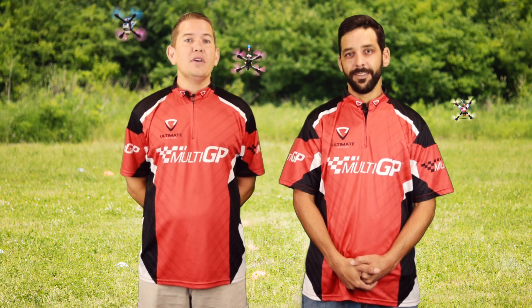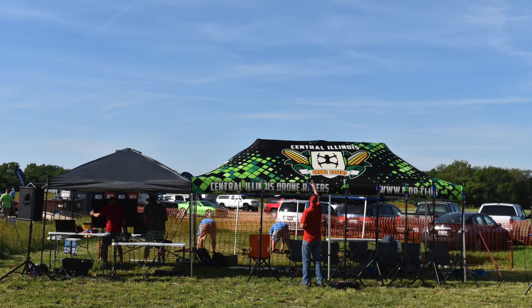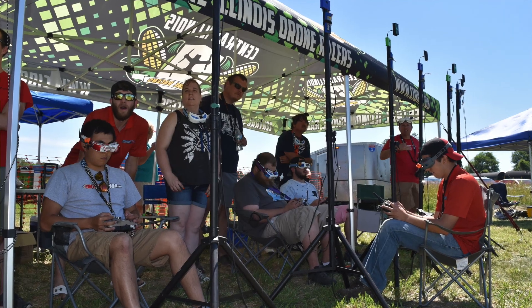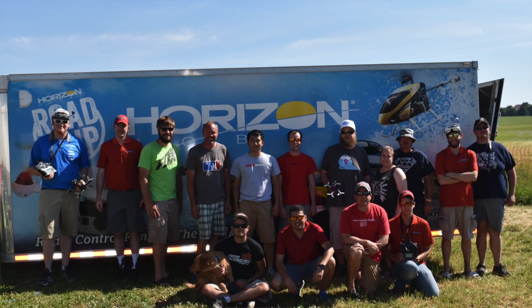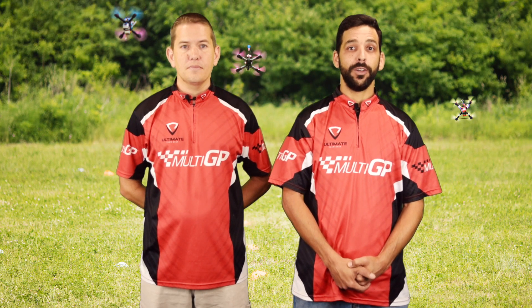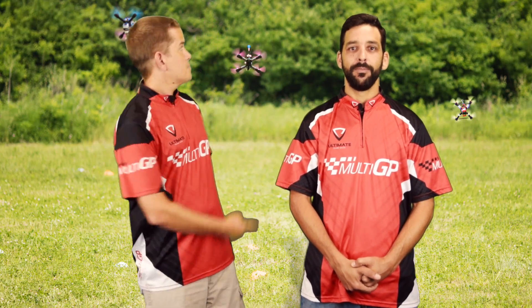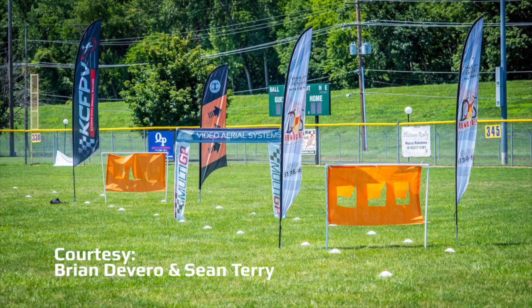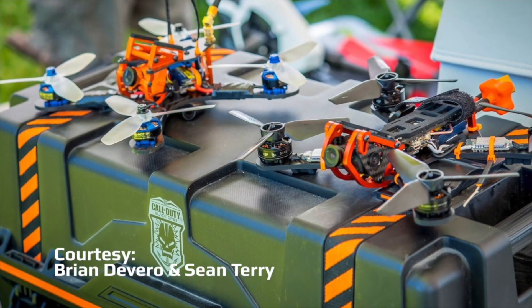Welcome back, everyone. It's time for the 2017 regional series update. Last week we covered Central Illinois Drone Racers 3B qualifier, where 20 pilots battled it out and 13 moved on to the finals. This week, nine other qualifiers wrapped up from the Golden State all the way up to North Dakota. Multi-GP News has a full breakdown of all the racing action.